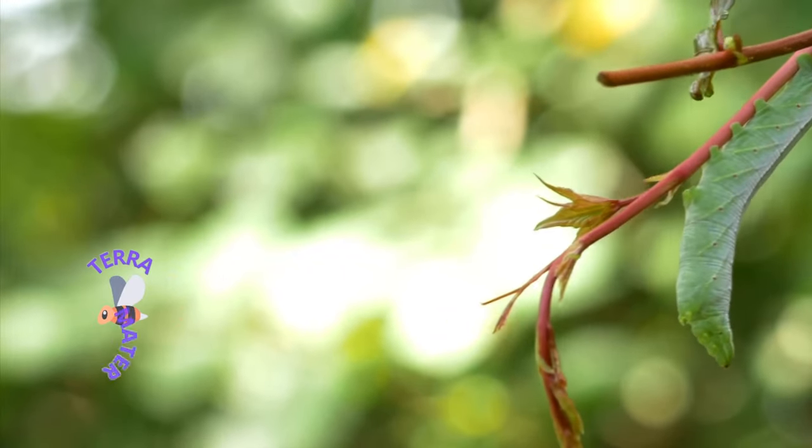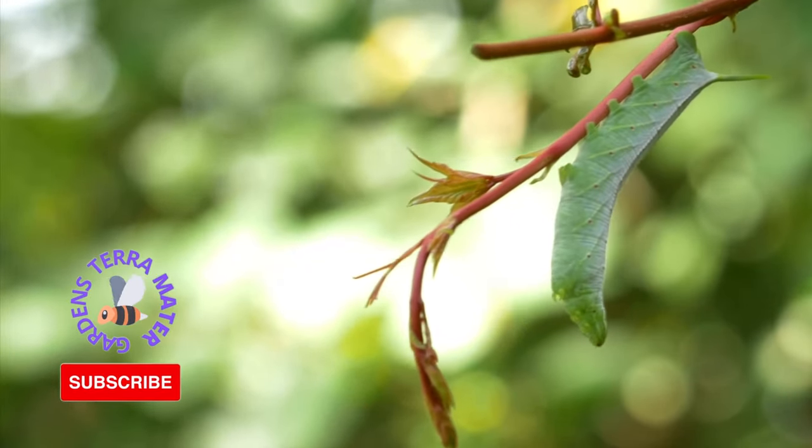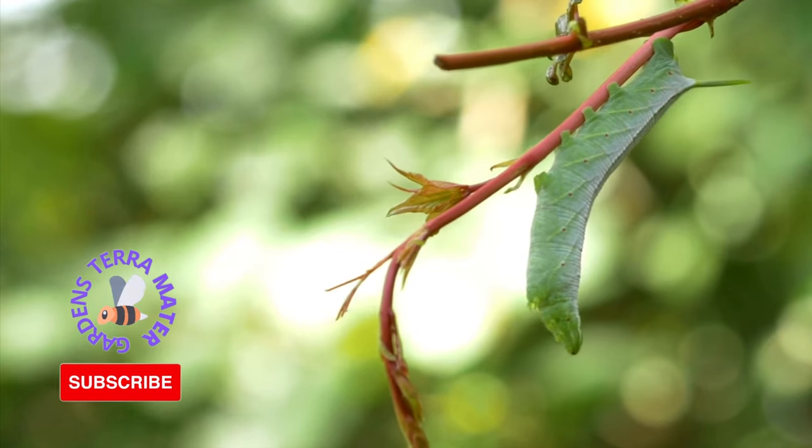The infamous tomato and tobacco hornworms. If you've ever grown tomatoes, chances are good that you've dealt with these green caterpillar pests.